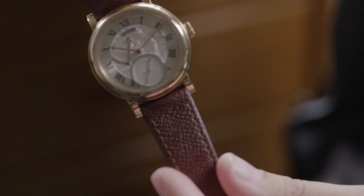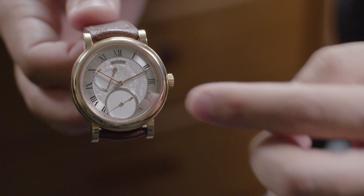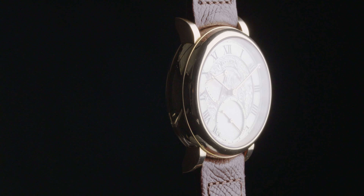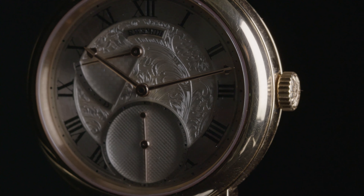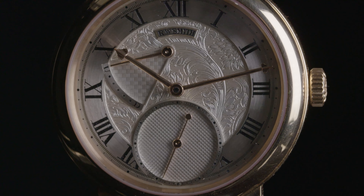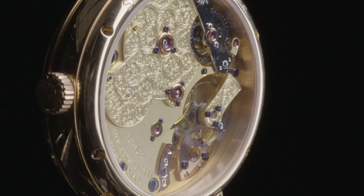Almost every one of the 225 components are made in-house — even the case, the dial, the hands, and of course the Daniels coaxial escapement. Only five models in pink gold have the dial engraved, and from those five, two have the movement engraved, like the one I'm holding today.